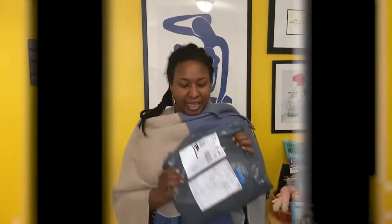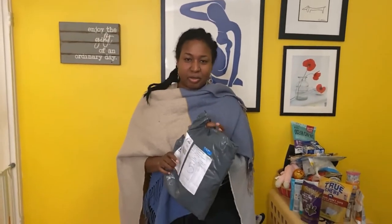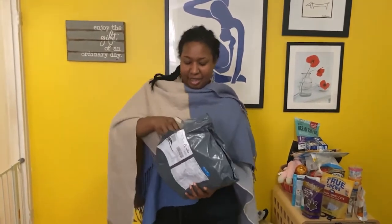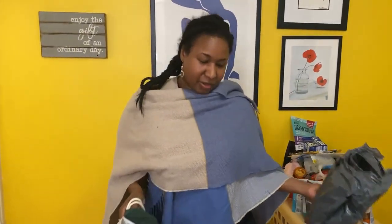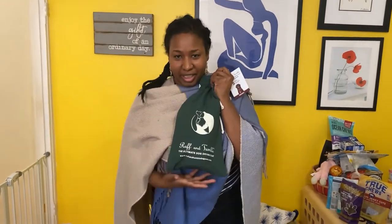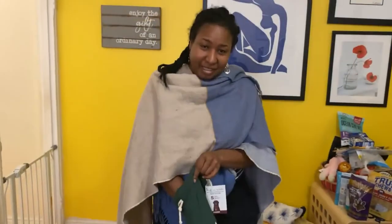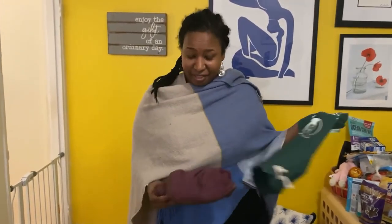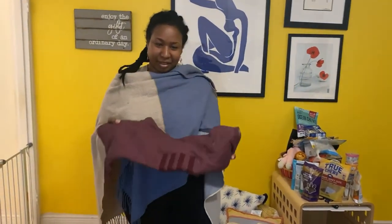Hey guys, we just got home a little while ago and got this package in the mail. It's from Rough and Tumble Wear and it's Otto's new robe. I'm super excited. Sadly though, this came a little late because we had this great snow walk and Otto was completely dirty, so he needed a bath. After I give him the bath, then I get the robe. This came all the way from the UK, which is kind of cool, especially since we can't travel in the pandemic.